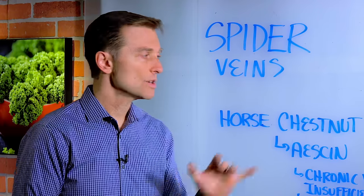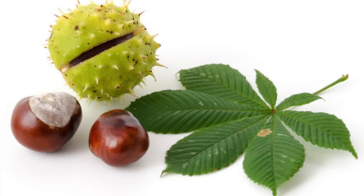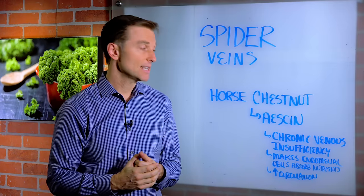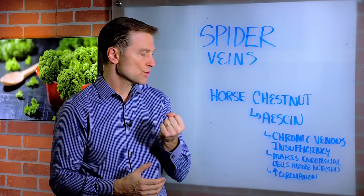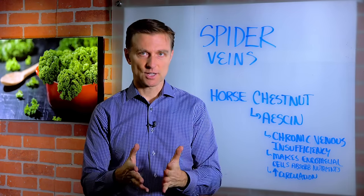The main element in horse chestnut which creates this effect is called aescin. This phytonutrient helps with the permeability of the inner lining of the veins and even the arteries to absorb more nutrients. So it's a great remedy to help increase circulation.